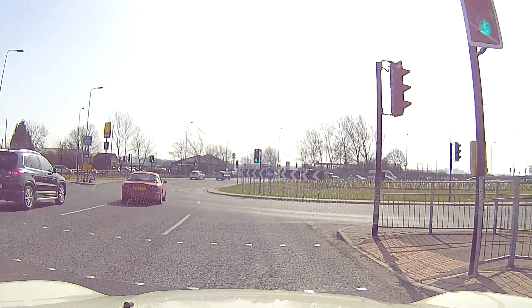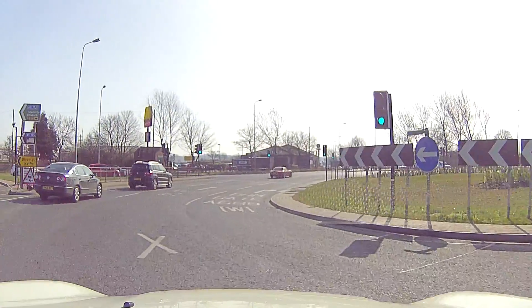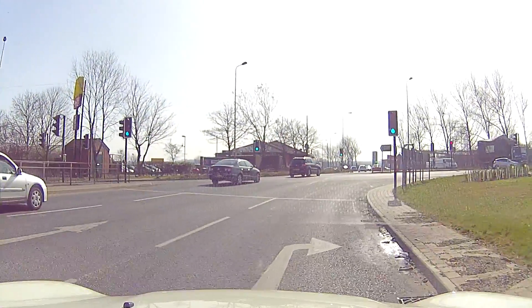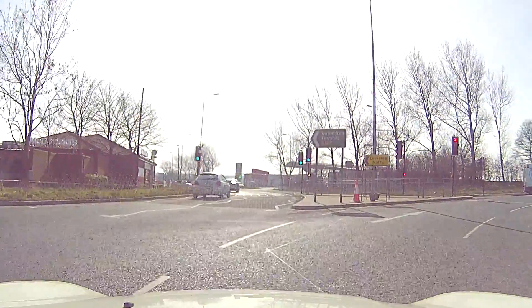Now you've got to be very careful because they come round in the wrong lane here. Signal off for right. Now I'm going to look as if I'm heading towards the second exit. Notice the front of my car, keeping it to the right.